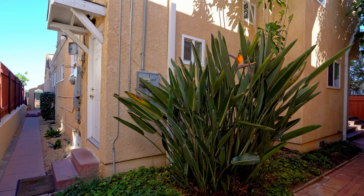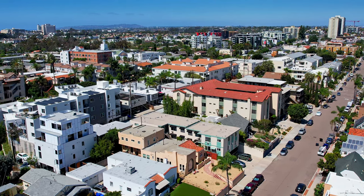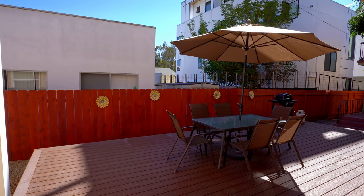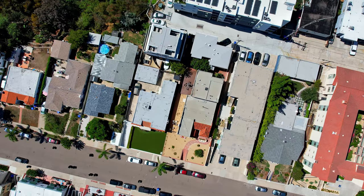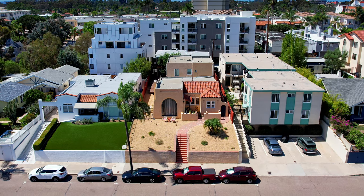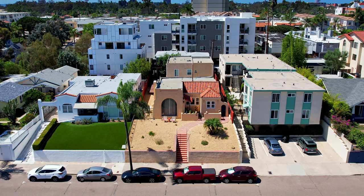Red tile roofs last for decades. Xeriscape means low water costs and is appropriate for our climate. The giant backyard is great for entertaining, barbecuing, and basking in the sunshine. Three buildings means immense privacy. Discerning residents will really appreciate the classic features of this beauty.